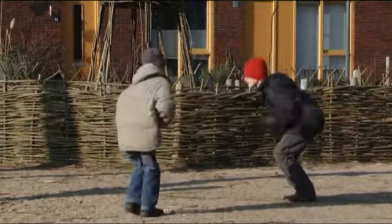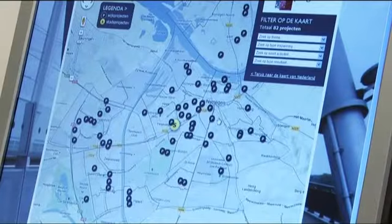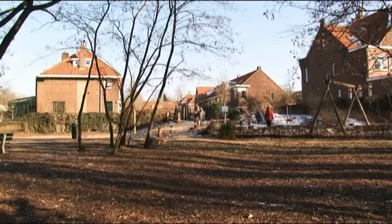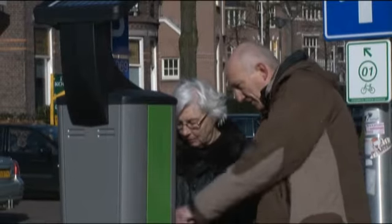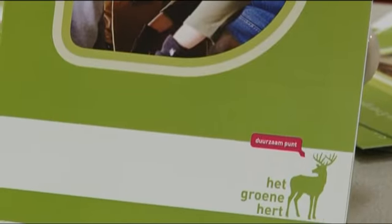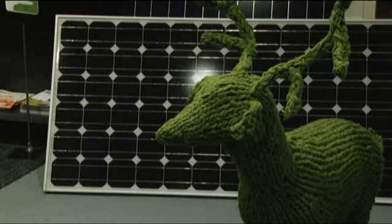Welkom bij MijnNijmegen TV van deze maand. We hebben in deze uitzending aandacht voor de participatiekaart, waarop een overzicht staat van projecten in de openbare ruimte die wij zelf als burgers organiseren. Aandacht is er ook voor parkeren in de stad; wethouder Beerte legt uit hoe het nu werkt. Uw huis energiezuinig maken kan veel opleveren: bewoners in de Wezenhof werken samen met het Groene Herd, en dat kan iedereen doen.